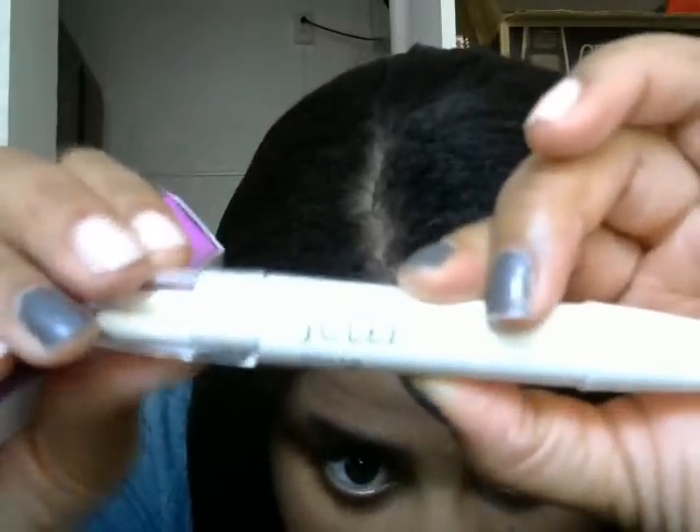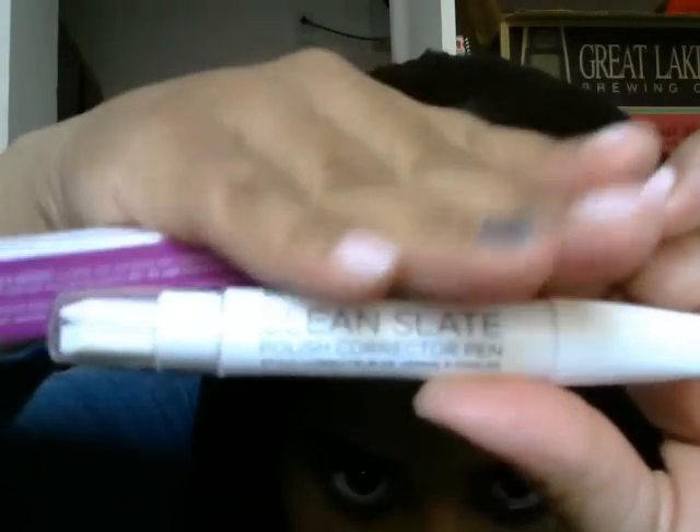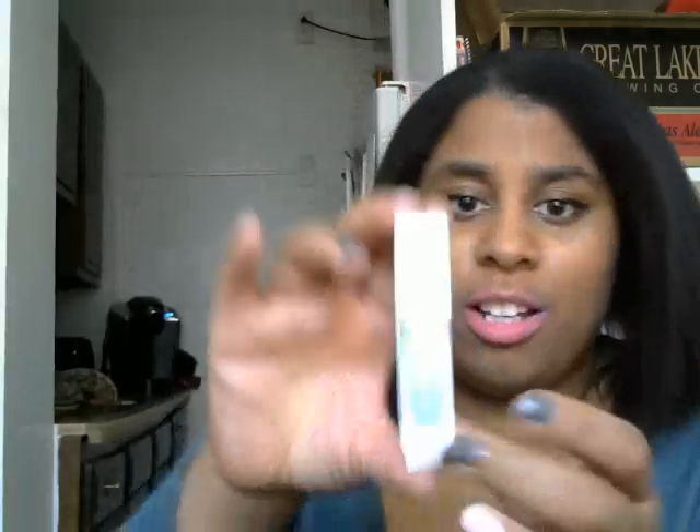Next up we have the Clean Slate nail polish corrector pen — I've been needing one of these. It's a little quick tool to help clean up your nail polish mistakes if you get some on your cuticle or something like that. This is what it looks like, and they have a couple of extra replacement tips in the bottom so you can switch them out.